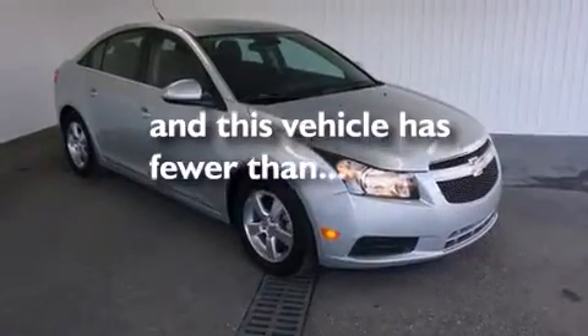Also included are rear seat childproof door locks, full power accessories, an anti-lock braking system, a keyless entry system, and this vehicle has less than 61,000 miles.